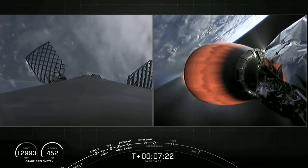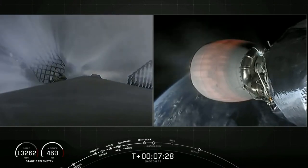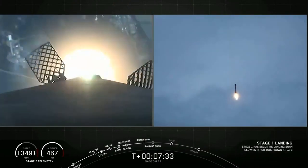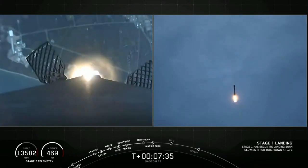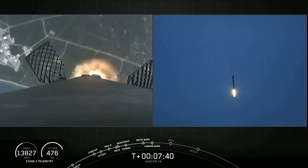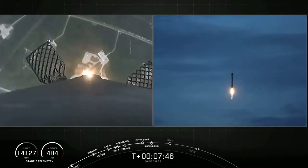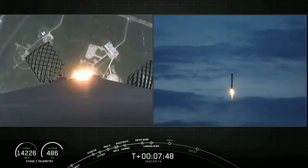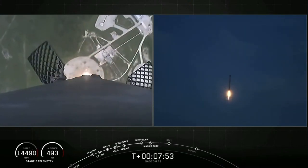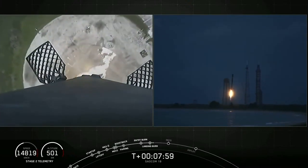Stage one transonic. You can see the Cape getting closer and closer — what a cool view. The first stage is passing through the cloud layers right now. Stage one landing burn startup. And here comes Falcon 9 attempting its fourth landing.